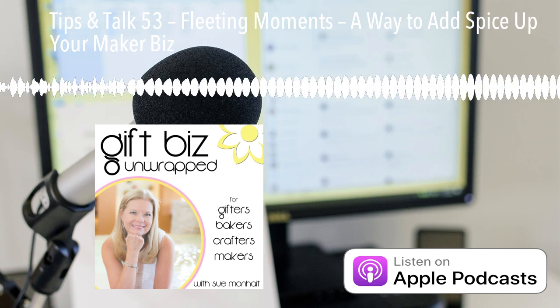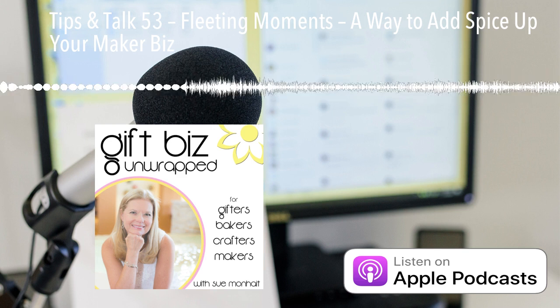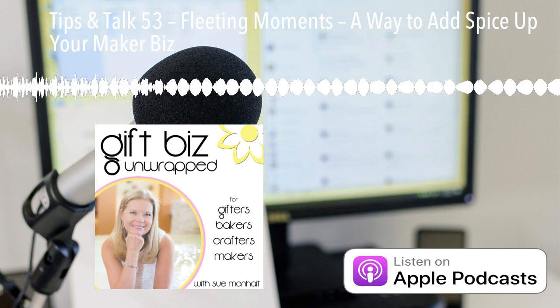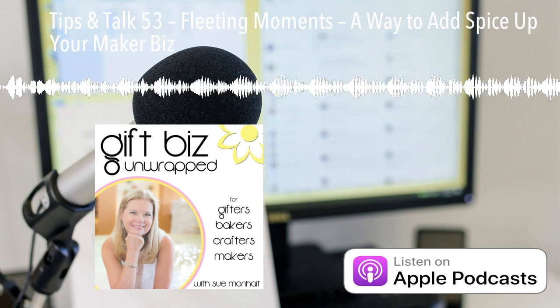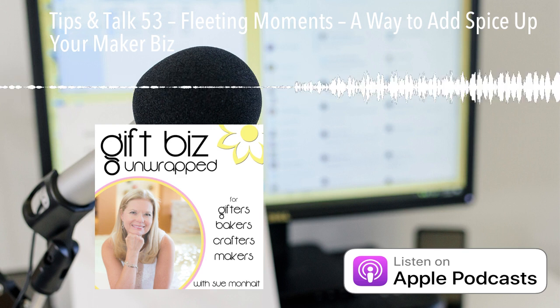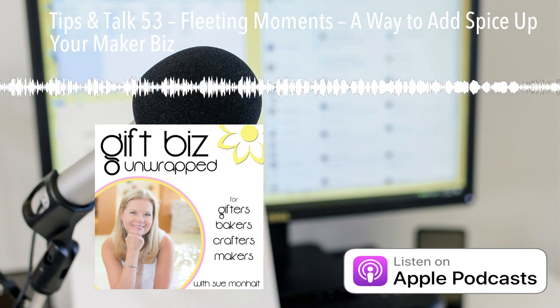Hi there, it's Sue, and thanks for joining me for Tips and Talk Day. These are bite-sized topics that I pull from community questions and things that I'm observing in the world of handmade small business. If you'd like to submit a topic, DM me over on Instagram at giftbizunwrapped.